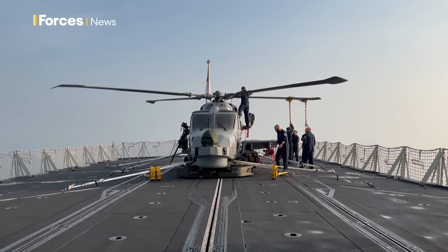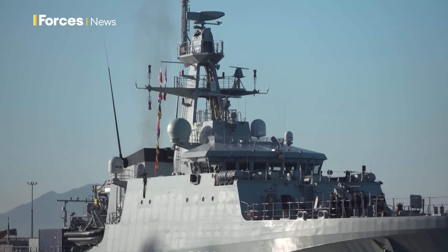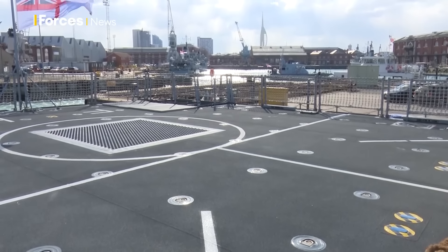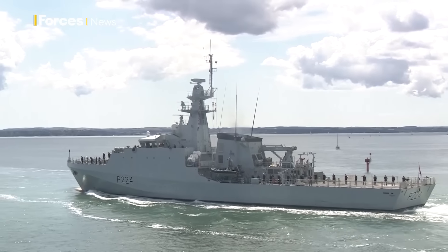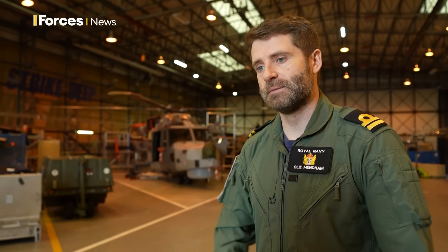The smallest UK ships we operate from are probably the batch two River-class patrol boats. They have a small flight deck on the back, and I believe 815 was the first squadron to trial a Royal Navy asset landing on those ships. Unfortunately, because they haven't got a hangar, we wouldn't embark for a prolonged period due to engineering maintenance requirements, so for us it's usually frigates and destroyers that we're embarked in.